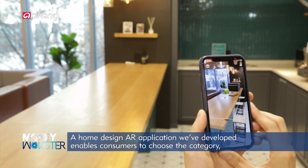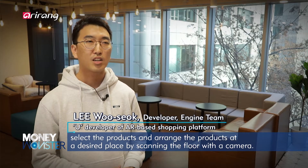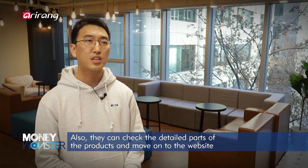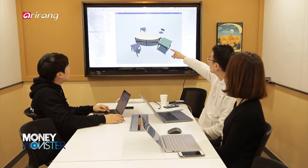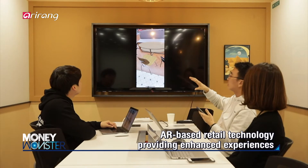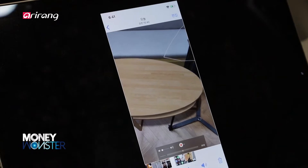Using the Home Design AR app, users select a category and choose a product. After scanning the screen, the product can be viewed in the space, and it can be adjusted and verified in detail. Consumers can have improved experiences thanks to AR technology — they can check detailed parts of products even without actually visiting the store. This is expected to increase the purchase rate of consumers who prefer online shopping.